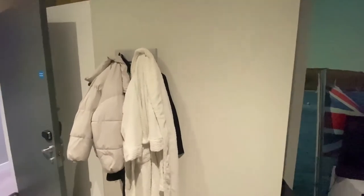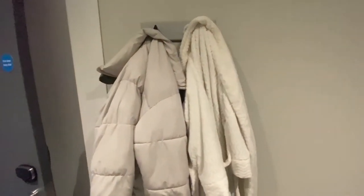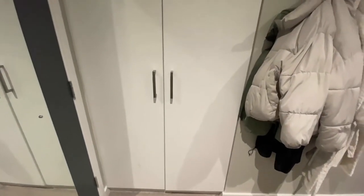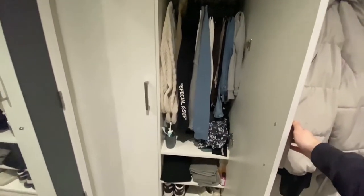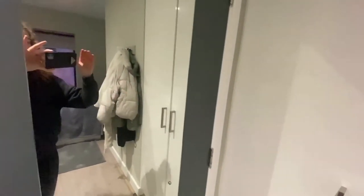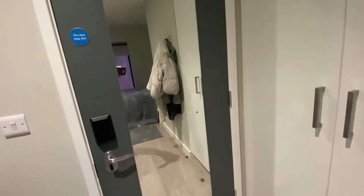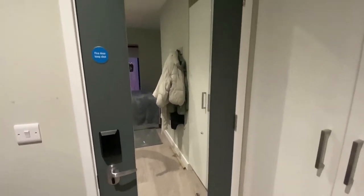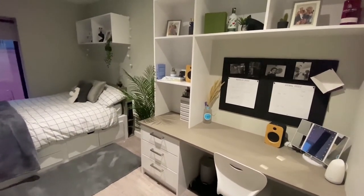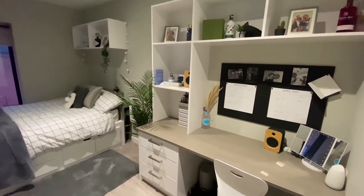Moving across to the hangers here, there's extra storage. If I just move the door, here is the wardrobe. So this is great — lots of storage here for clothes, shoes, and above, and then there's another side there. There's also a full length mirror as well which is lovely. So it's a very spacious and cozy room, especially when you can make it your own.